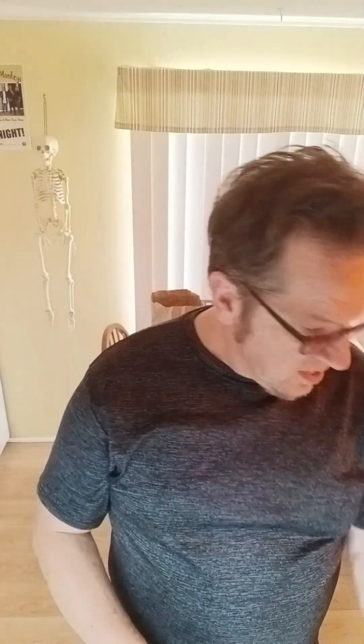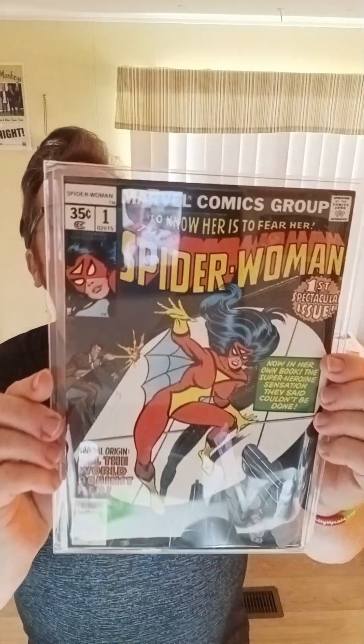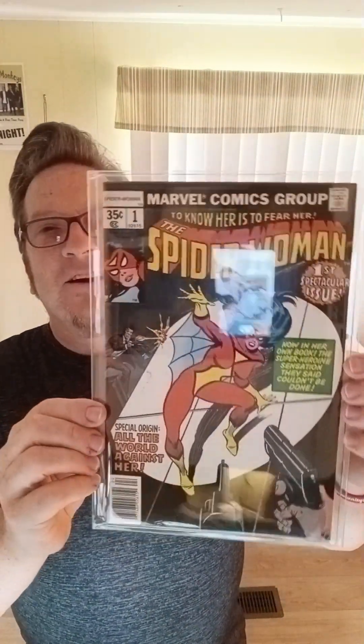Ms. Marvel, number one. Got the full run of that in super high grade — this one is only about a fine, I think. Another Ms. Marvel, number one — another fine condition copy. Peter Parker, Spectacular Spider-Man, number one. Spider-Woman, number one — perfect, perfect condition. Another Spider-Woman, number one — Spider-Man also in perfect condition. Three copies of Spider-Woman number one, all of them in perfect condition.